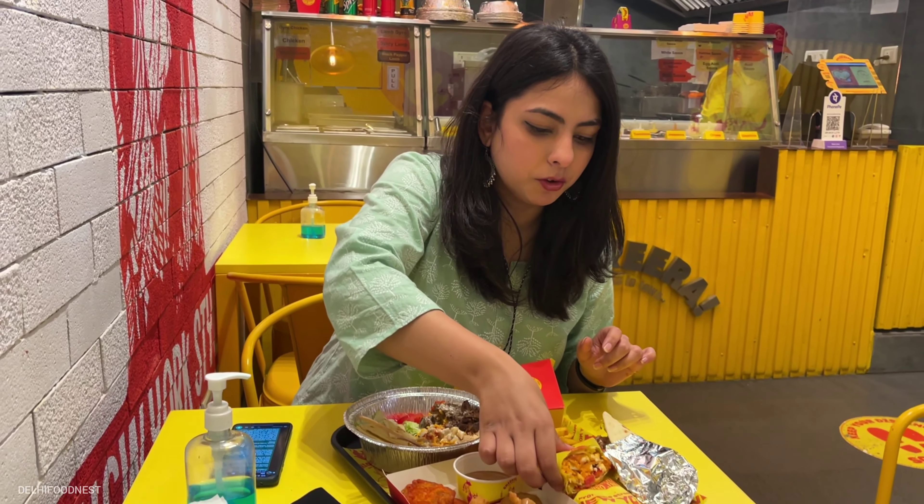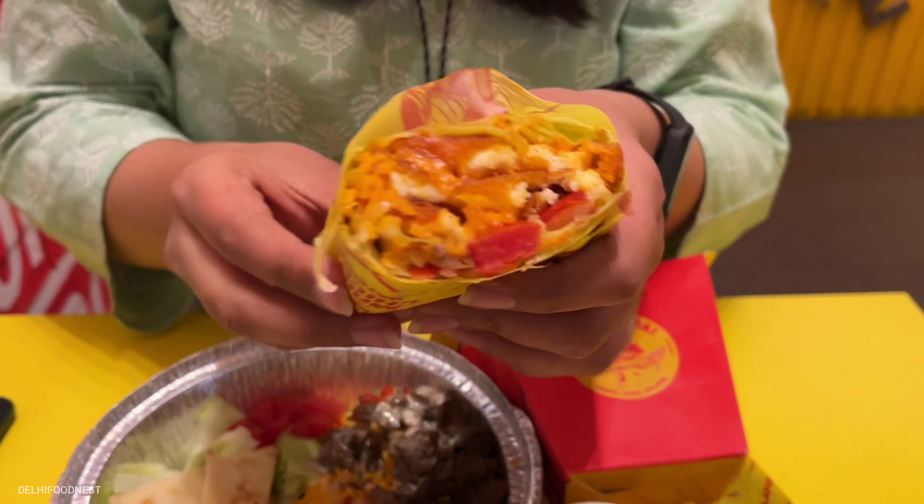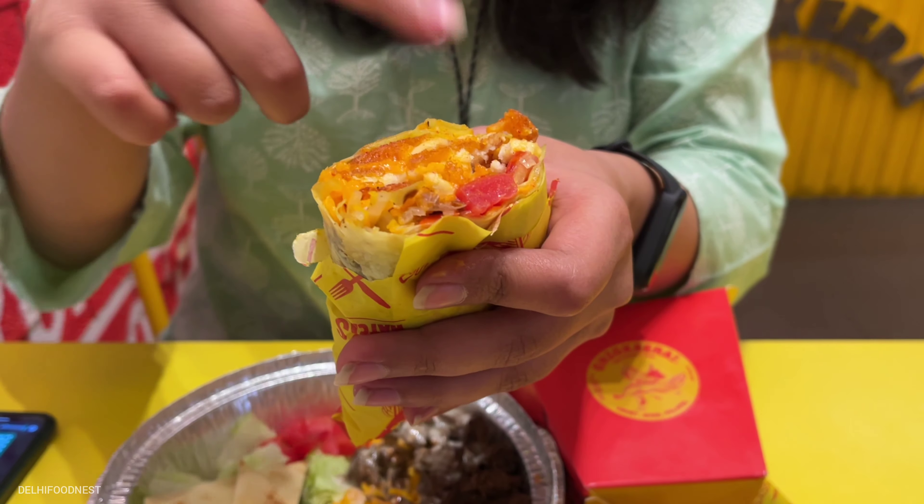Next I am going to try this burrito — this is the spicy paneer. So this is basically tortilla bread with paneer added. I have tried some burritos before but they are not authentic as they don't include rice, but this one is really good and close to an authentic one.